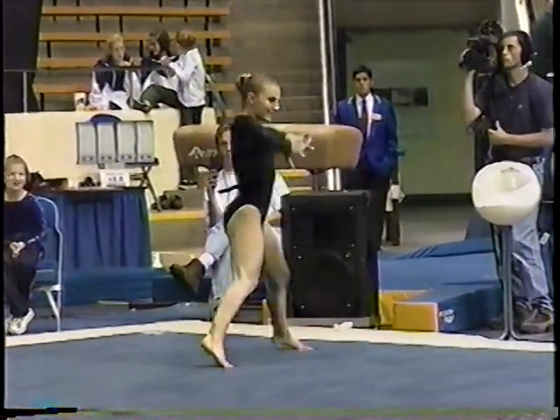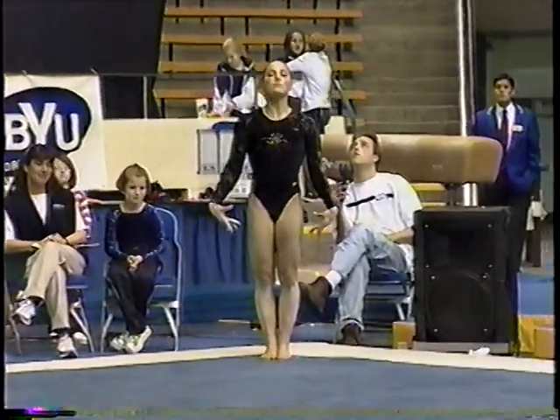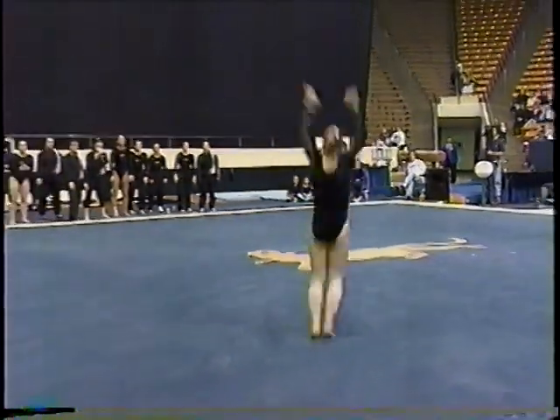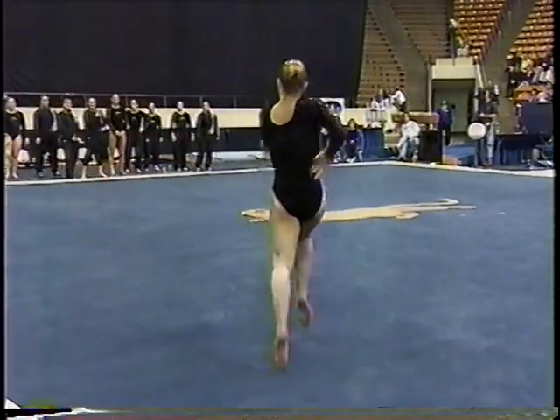And there she has it — a quick smile to the crowd, and she has set the tone for this routine. Look at the confidence she displays as just a freshman. And man, with a pike double back, great landing, and a big smile.